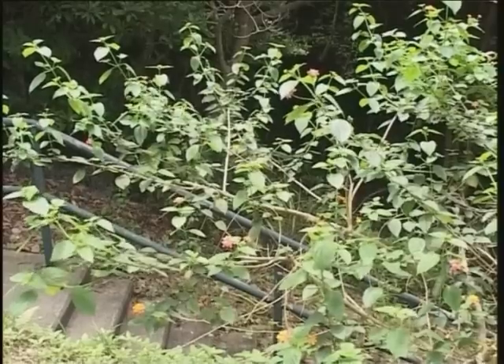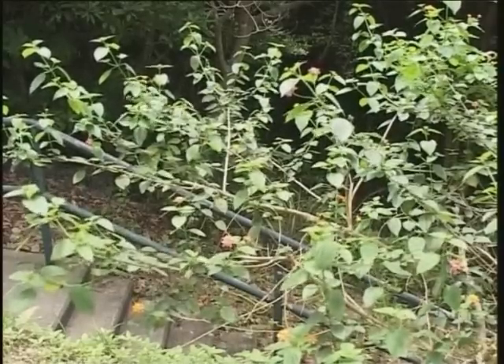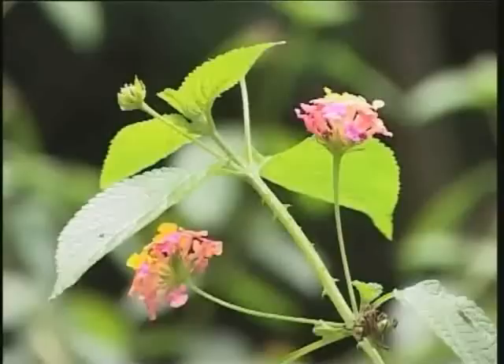This is an erect, woody shrub of 1 to 2 meters high, very common in the tropics and the subtropics. It has prickles on the stem. This plant flowers all year long.